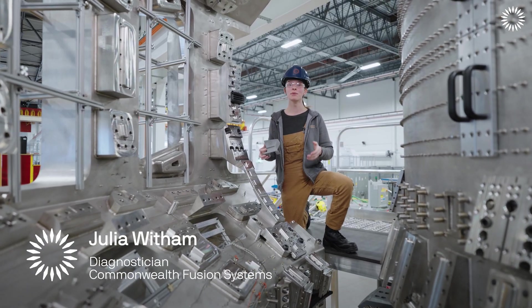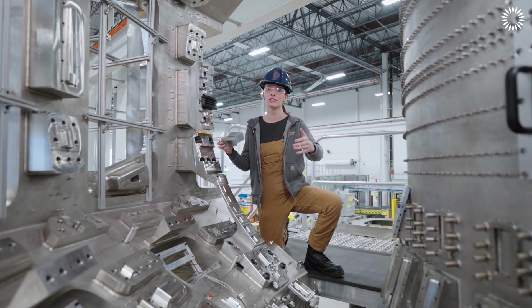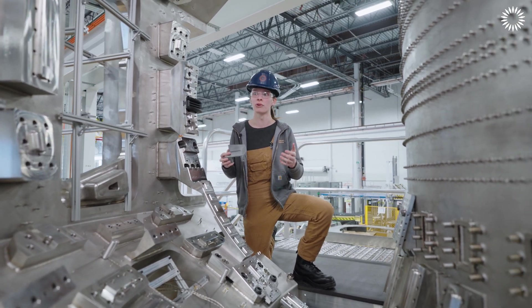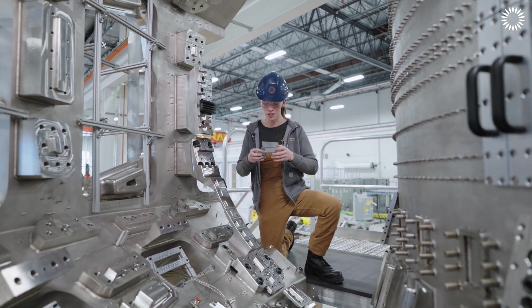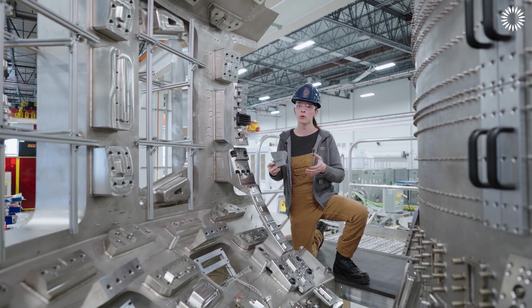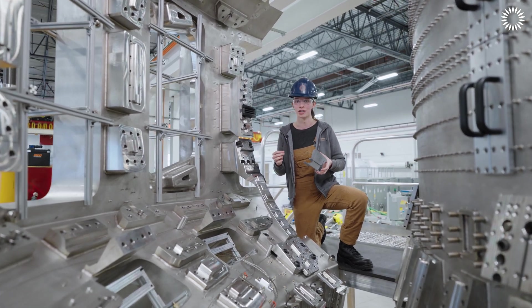I'm Julia Witham, a system lead working on the InVessel Diagnostics team. In the center of the manufacturing space is a full-scale 60-degree section of the Spark vacuum vessel. Originally it was a way to demonstrate the full-scale process we would use to build the machine, and now it's become a prototyping space in its own right where we can rapidly change the designs and integrate our systems together. Some of these systems are so complex that we need to install them in tandem, and getting a hands-on experience with that process allows us to save a lot of time in the future.